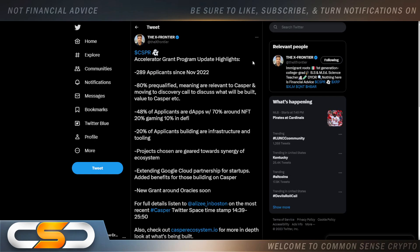Casper Accelerator grant program update highlights: 289 applicants since November of last year, with 80% pre-qualified — meaning they are relevant to Casper and moving to a Discovery Call to discuss what will be built and the value to Casper. 48% of applicants are dApps, with 70% around NFTs, 20% gaming, and 10% in DeFi. 20% of applicants are building infrastructure and tooling. Projects chosen are geared towards synergy of the ecosystem. There's an extended Google Cloud partnership for startups, adding benefits for those building on Casper, and a new grant around Oracle coming soon. We're going to see a lot more growth and expansion around Casper throughout the rest of 2023.